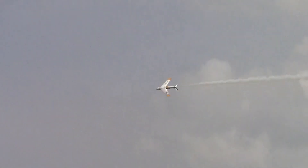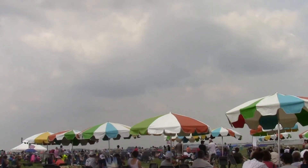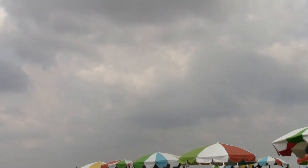The initial climb rate of the F-86 Sabre Jet was some 7,000 feet per minute. The roll rate is incredible. The pilot is a gentleman who has been flying warbirds since 2007, after he retired from Madison-Dearborn Partners, a very successful investment firm, and he flies a number of different aircraft.